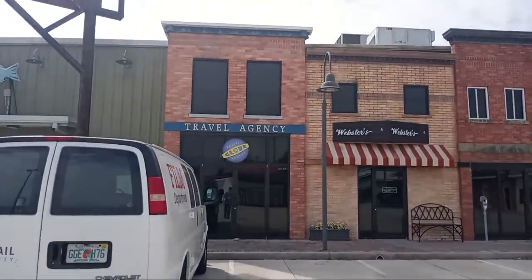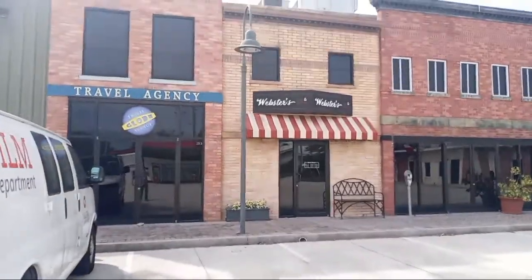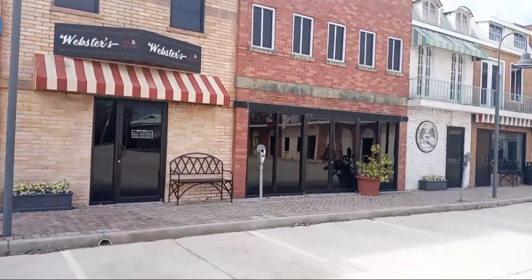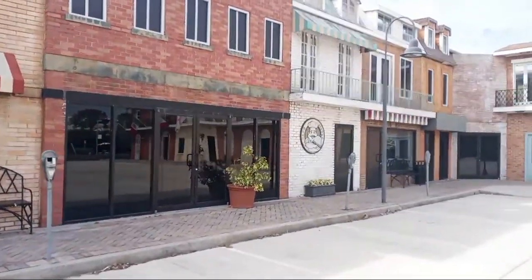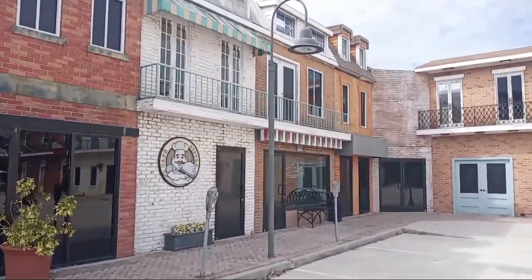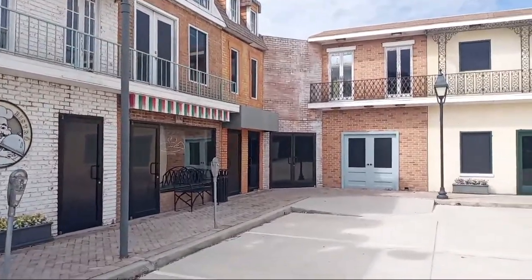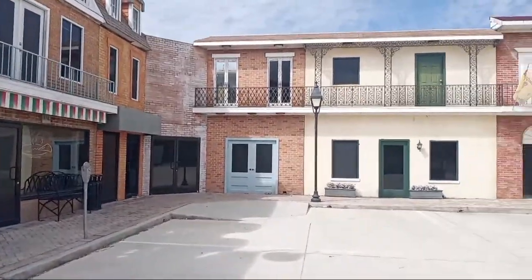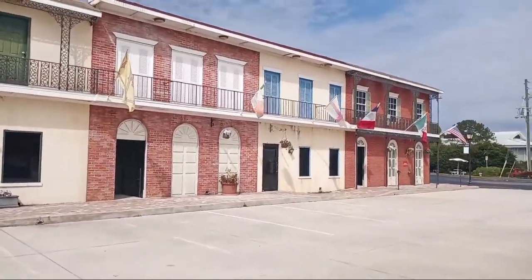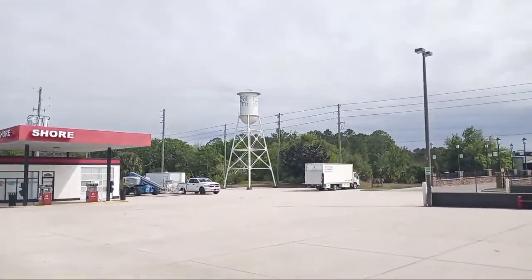All right, this is a travel agency. And then you have Webster's, comics and video games. Not sure what that one is. You have a pizzeria. There's that gas station I was telling you about, and a water tower.